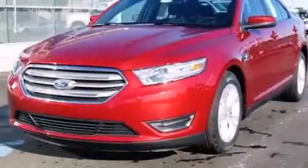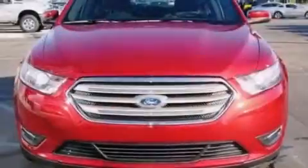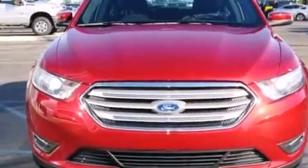This is a brand new 2014 Ford Taurus. It has a 2.0-liter four-cylinder engine and an automatic transmission.